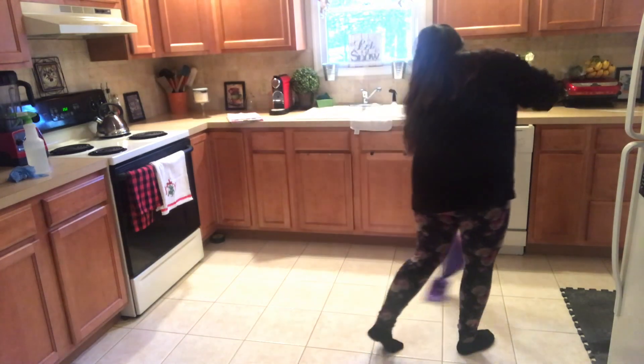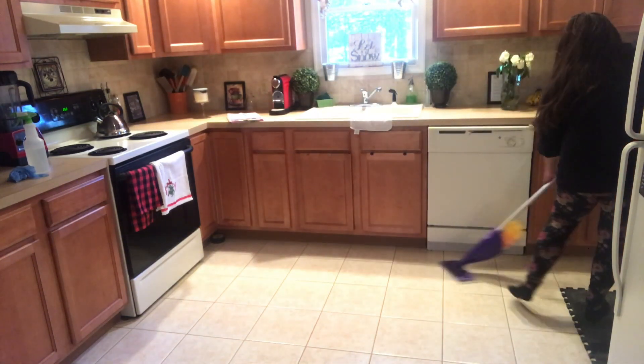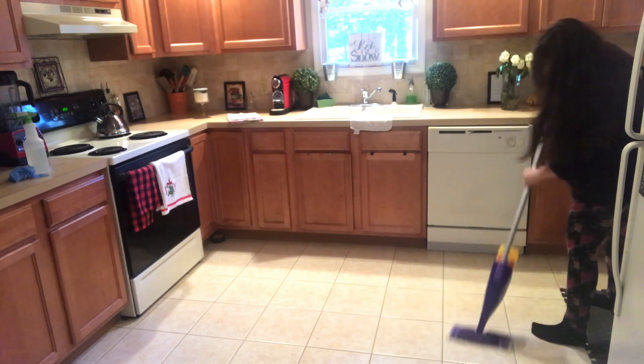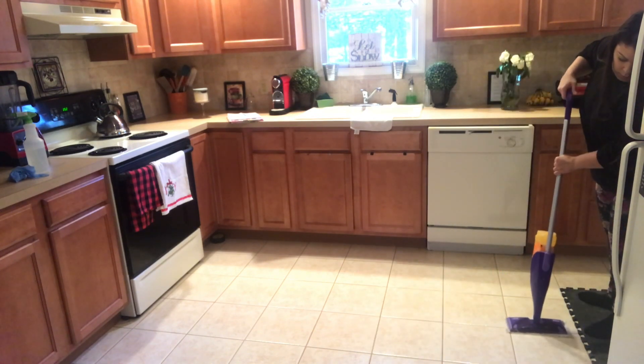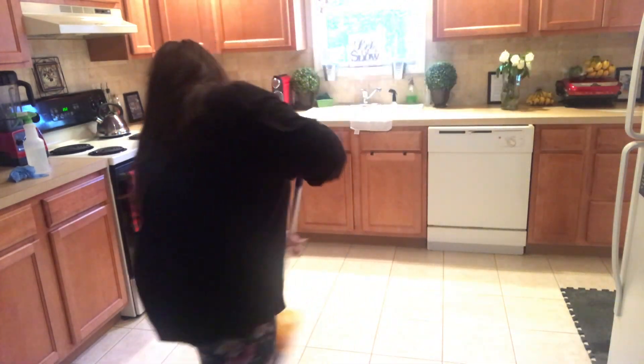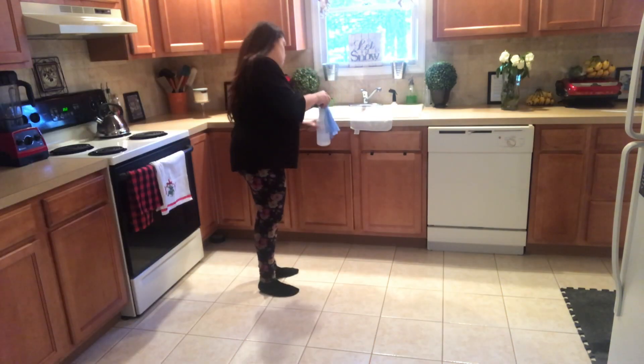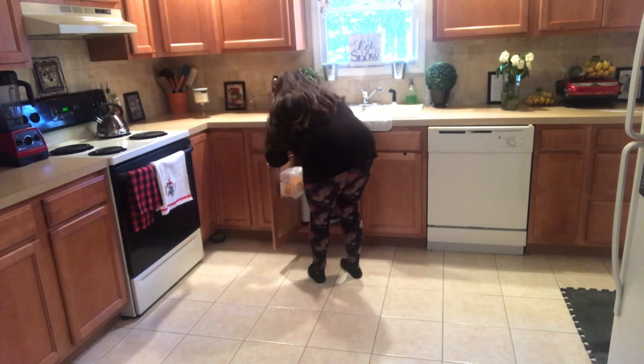After sweeping I just get my jet mop and start mopping, and it's not really hard compared to the tiles I used to have in my other home. Those were very hard to keep clean, but I'm so happy with these floors.